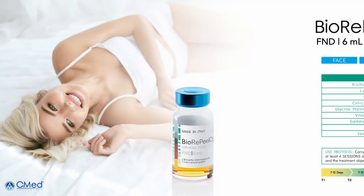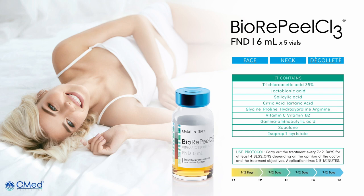Let's look at two different products we're presenting today. The first is BioRepeal FND — face, neck and decollete. We're treating the face, neck, decollete, and intimate area with this product, BioRepeal FND.